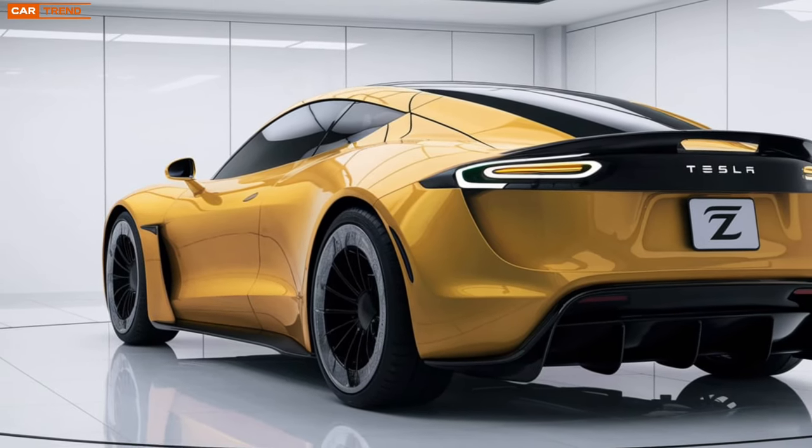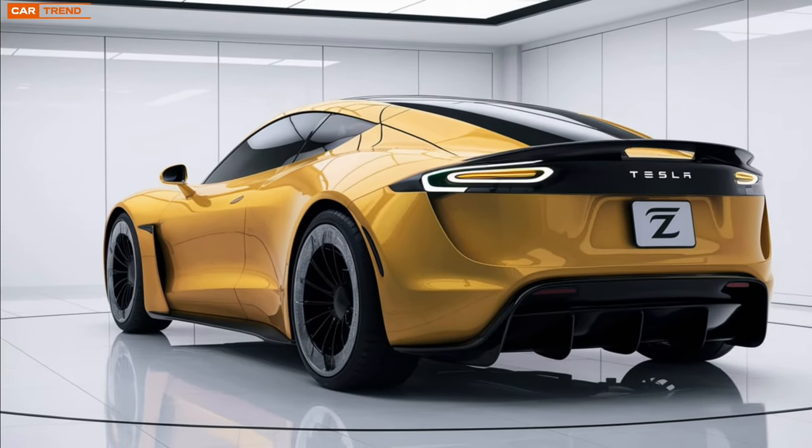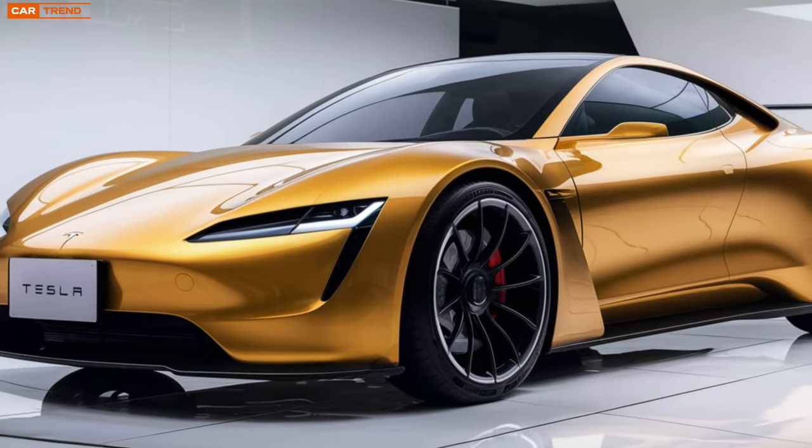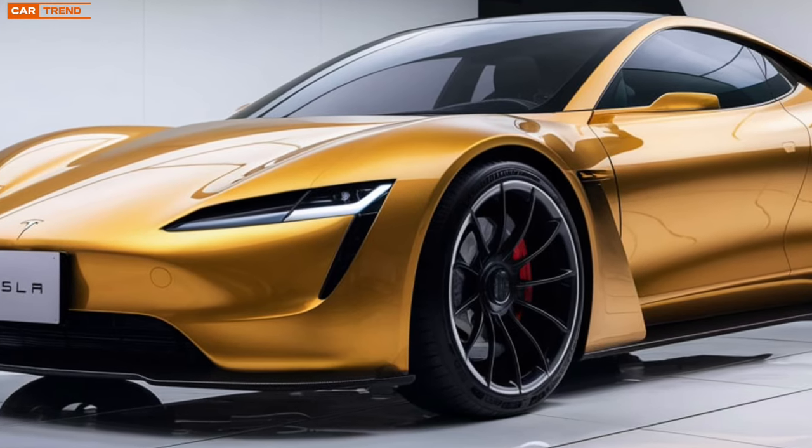Coupled with an advanced battery system that provides an impressive range, potentially over 400 miles on a single charge, the Model Z positions itself as not just a practical choice, but an exhilarating one as well.